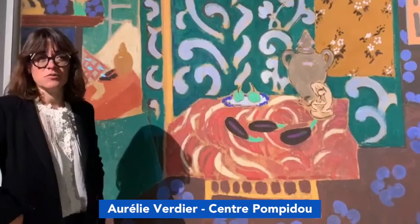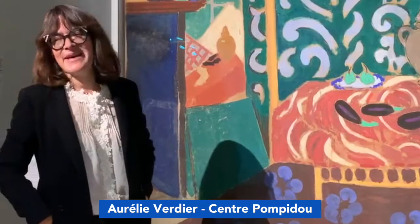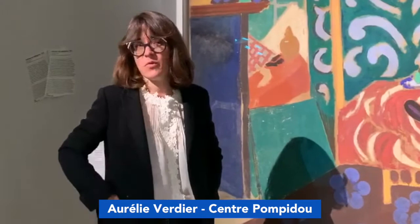It is special because it never travels, or very rarely travels — only two occasions: in 1937 at the Petit Palais, which was a long time ago, and then in 1993 in Galerie 1 at the Centre Pompidou for another Matisse exhibition, one that focused on the experimental years of 1904 to 1917.